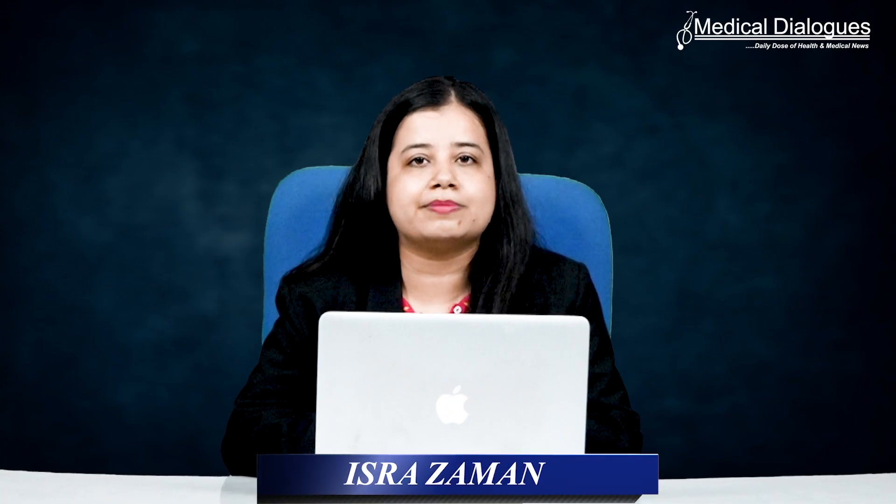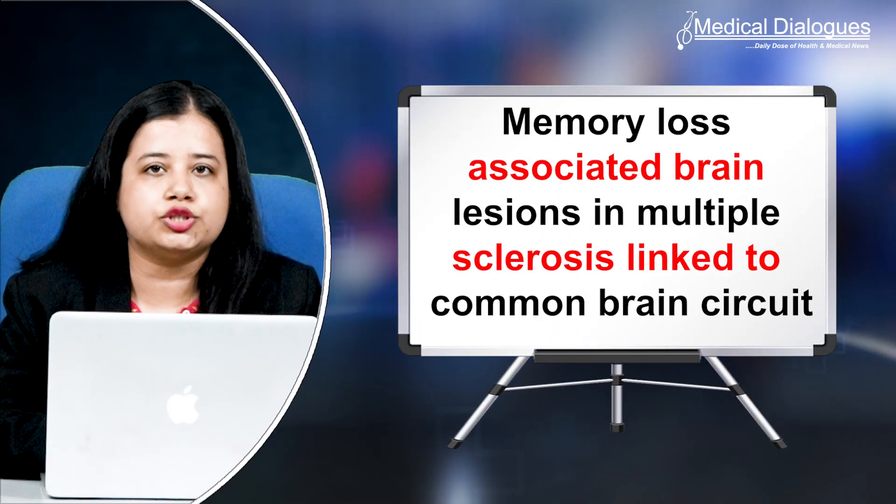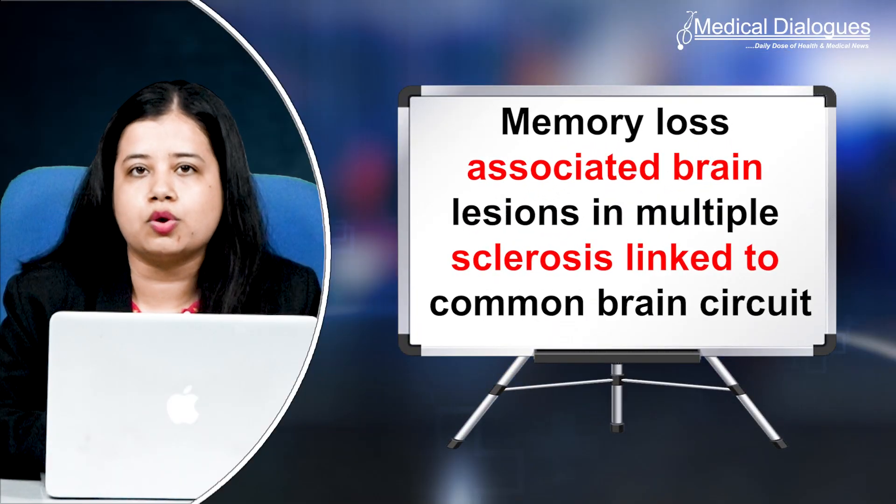Hello and welcome to Medical Dialogues. I'm Mr. Zaman and today I'll talk about memory loss associated brain lesions and multiple sclerosis linked to a common brain circuit.